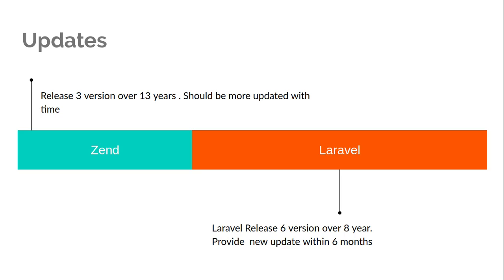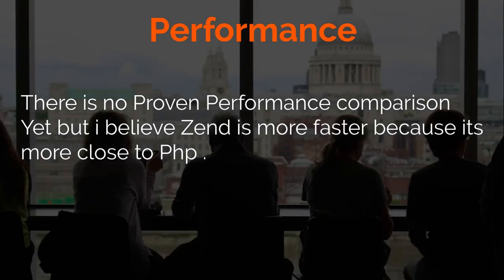Talking about performance — honestly, there is no official comparison between the two frameworks for speed on Wikipedia, Google, or other websites. Some say Laravel is better for performance, some say Zend is faster. In my personal opinion, Zend is faster because it has more experience with PHP and is actually involved in developing the PHP programming language itself, so it knows every core detail of PHP and can optimize performance accordingly. But this is my personal opinion.